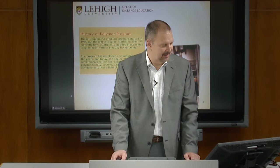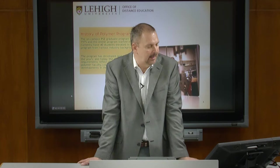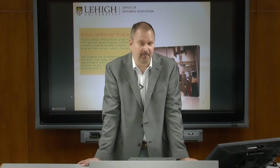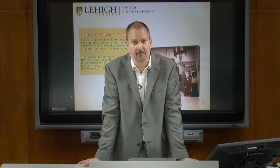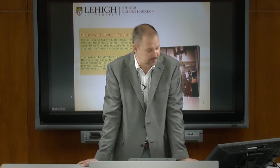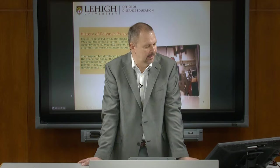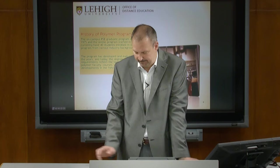The history of our polymer program: it's been around since 1975. We started to work with the distance education office in 1994. I've personally been involved with the distance ed office since around 2000. We have 40-plus students enrolled in our online program with various backgrounds and locations across the country, and a couple of international students as well. The program has developed and matured, and today the degree requirements reflect the increased number of polymer faculty, course types, and the latest developments in the polymer field.